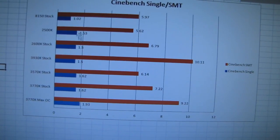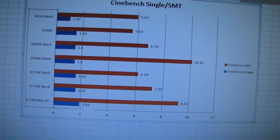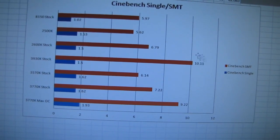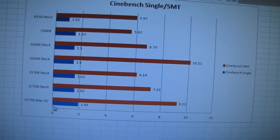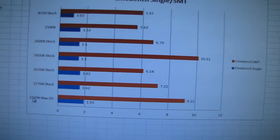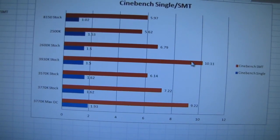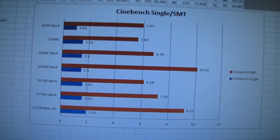The Sandy Bridge core used on Sandy Bridge E — the six-core 3930K — scores about the same in single-threaded tests. However, it stomps everything in multi-threading because it has six cores and 12 threads. You have to do serious overclocking, around 4.6 GHz on Ivy Bridge, in order to catch up to Sandy Bridge E in a multi-threaded test like Cinebench.